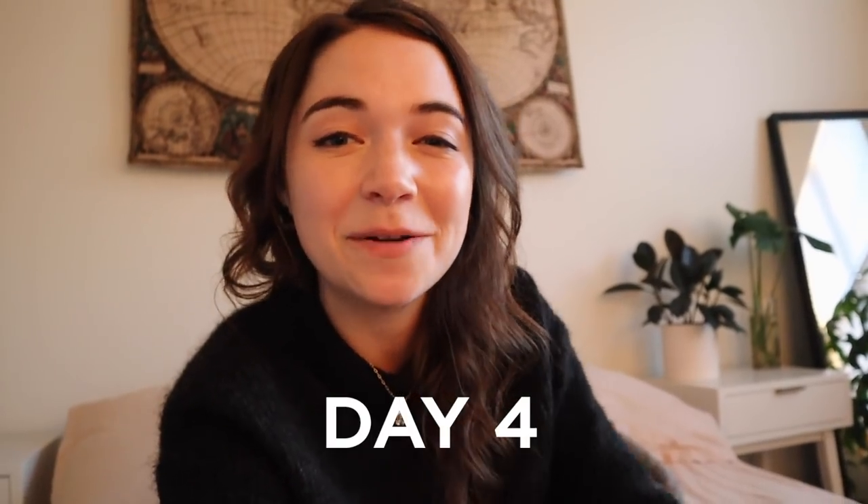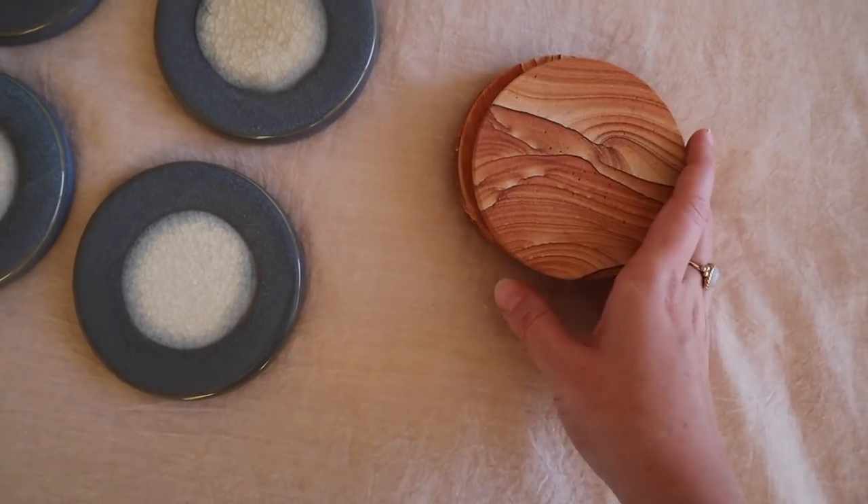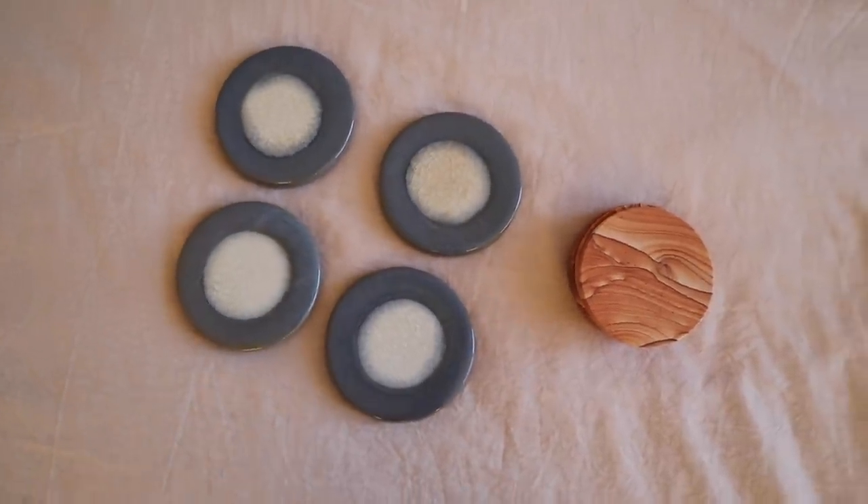For day four I'll be decluttering these four coasters. They're part of a set and look really cool, but on our recent trip out west I invested in a new set of sandstone coasters that remind me of the canyons we visited. They're a great memory, so we'll be selling the previous set.